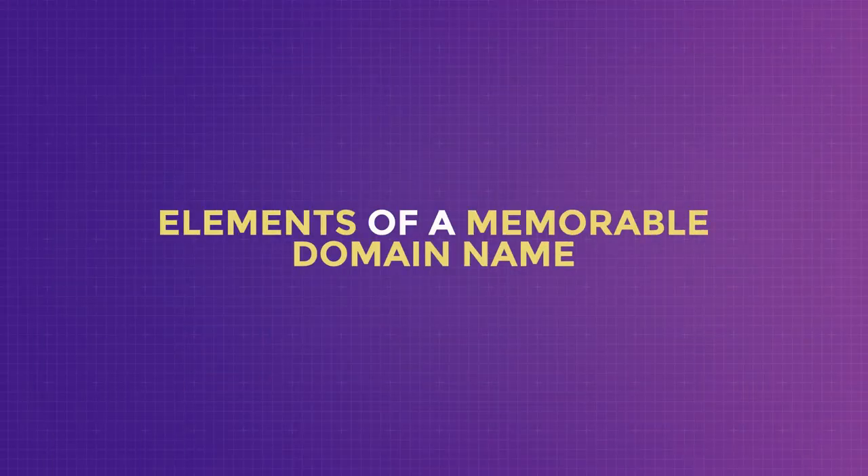Choosing a domain name for your blog shouldn't be hard, yet it should be memorable. I truly understand the concern that most .com domain names have already been snatched up, and even if they are available, you might probably need to spend a couple of thousands to buy them. So let me quickly run through the elements of a memorable domain name, and then I will share with you the tools to find some cool domain names that are still available. There are 9 elements of a memorable domain name I will share with you, but keep in mind that they are just guidelines and not rules. Even if you don't follow a couple of them, that's totally fine. What's important is that the domain name resonates with you.